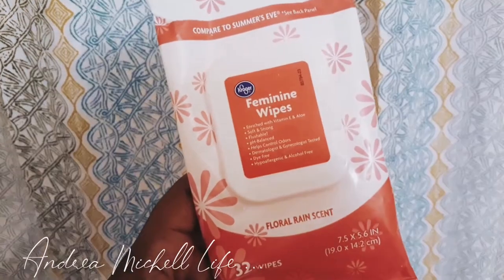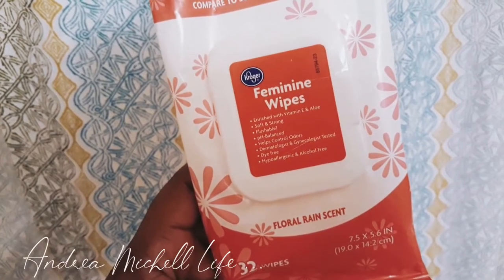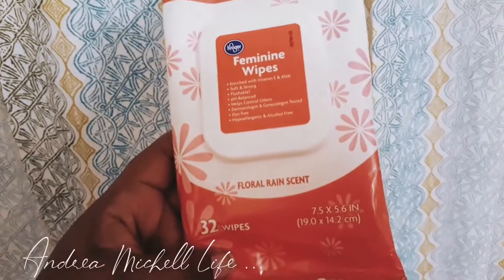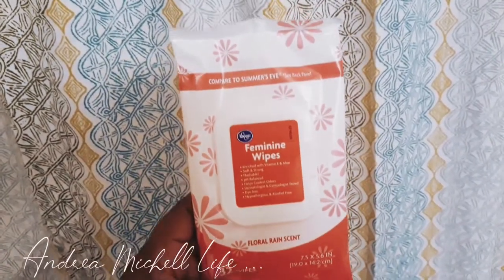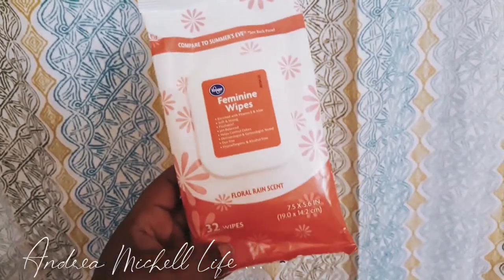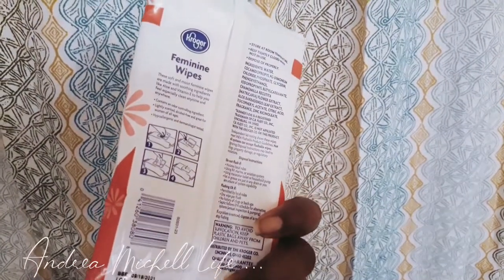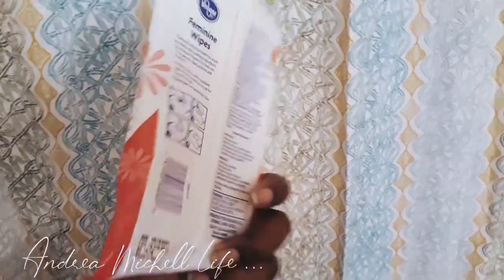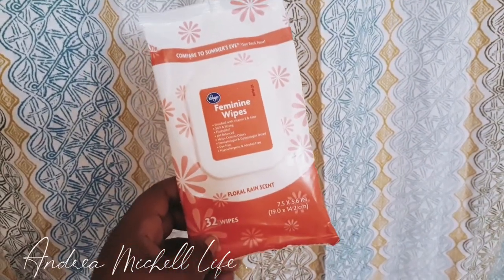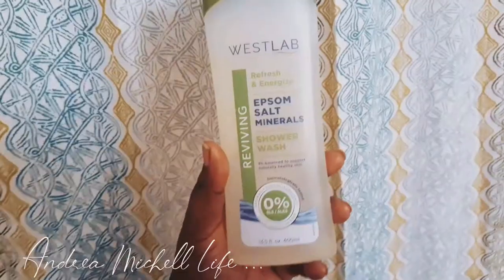I also buy these feminine wipes, which are compared to Summer's Eve wipes. They are enriched with vitamin E and aloe, soft and strong, flushable, pH balanced, help control odor, dermatologist tested, dye-free, and alcohol-free. You can use these if you're allergic to different types of wipes. If I can't afford these, I'll go to CVS and buy the cucumber ones — they work just as well.